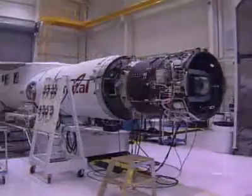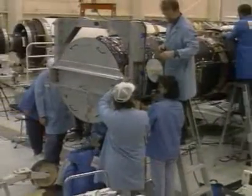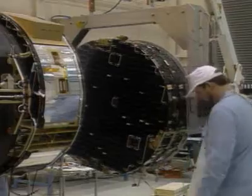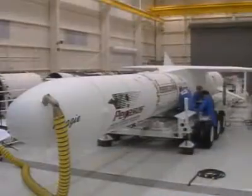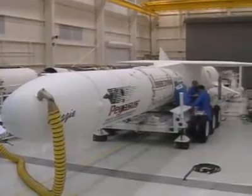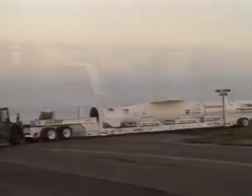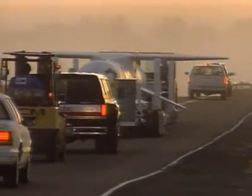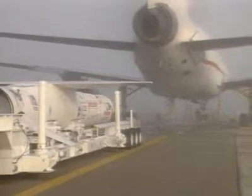Pegasus and the spacecraft are integrated at Orbital's Vehicle Assembly Building located at Vandenberg Air Force Base in California. Once the rocket stages are assembled, the satellite is mated horizontally to the vehicle. After fairing encapsulation and final checkout, the rocket is transported aboard a specially designed trailer to Orbital's L-1011 carrier aircraft.